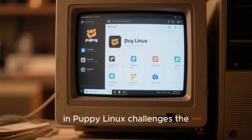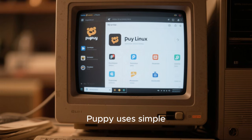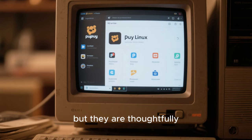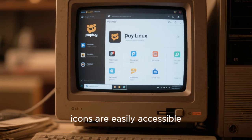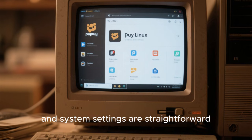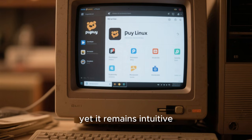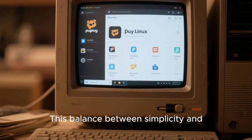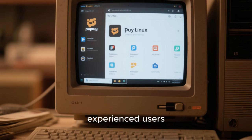The user experience in Puppy Linux challenges the stereotype that lightweight systems must be ugly or primitive. Puppy uses simple window managers and desktop layouts, but they are thoughtfully arranged for usability. Menus are logical, icons are easily accessible, and system settings are straightforward. Puppy doesn't try to imitate Windows or Mac OS directly, yet it remains intuitive for anyone familiar with basic desktop computing. This balance between simplicity and familiarity is one reason Puppy continues to attract both beginners and experienced users.